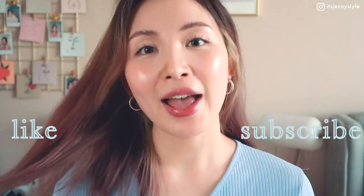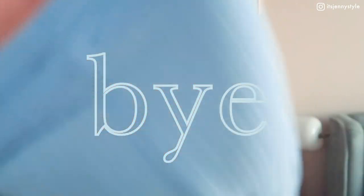I hope you guys enjoyed this video and found it helpful — I had a lot of fun testing out these products and I really love all of them! If you've tried any of these products, let me know in the comments how they worked for you. If you haven't tried any, let me know which one you'd like to try most. If you enjoyed this video, please don't forget to like and subscribe. Thank you so much for watching and I'll see you in my next video!